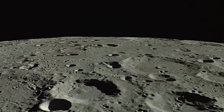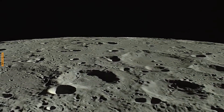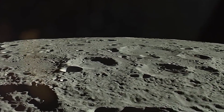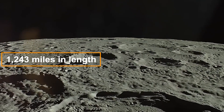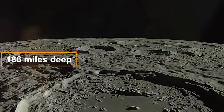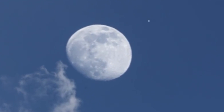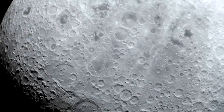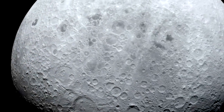Hidden beneath the lunar surface, beneath the vast South Pole-Aitken Basin — a colossal crater stretching a staggering 1,243 miles in length and plunging 186 miles deep — scientists have stumbled upon an extraordinary find. It is a mammoth metal structure, defying our expectations and leaving us in awe of the moon's hidden depths.